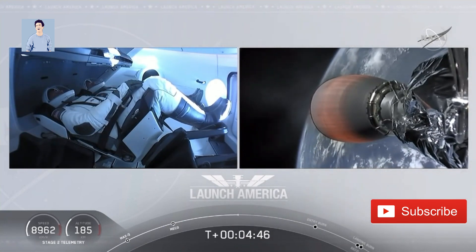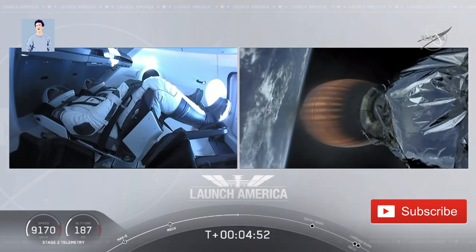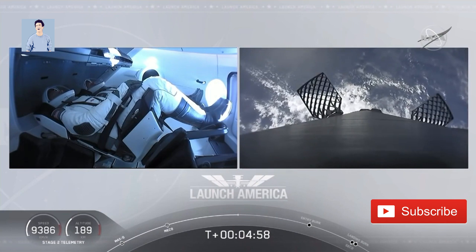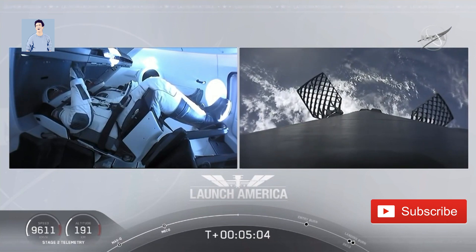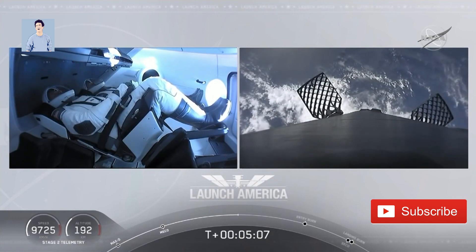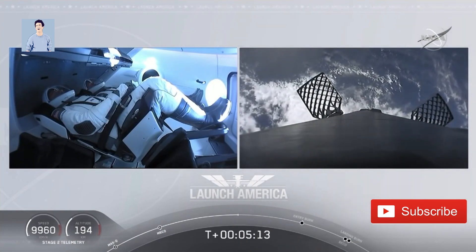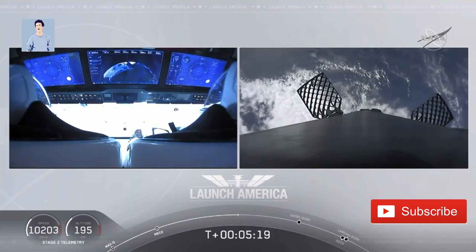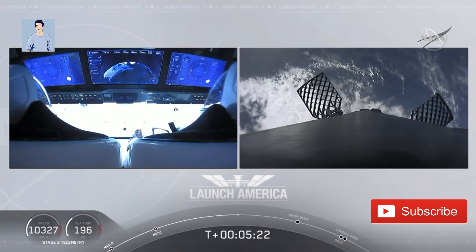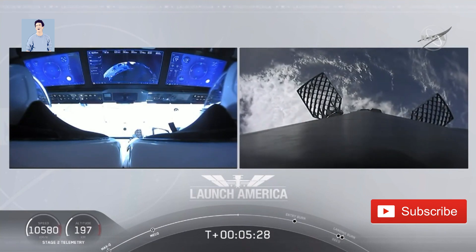A little over four minutes 40 seconds into the flight. Bob and Doug flying at more than 5,600 miles per hour, already almost 200 miles downrange from Kennedy Space Center. Nominal trajectory continuing. While they continue uphill, we're getting a view of the first stage as well — on your right screen, you can see the first stage with the grid fins deployed, making its way back to attempt to land on our drone ship.